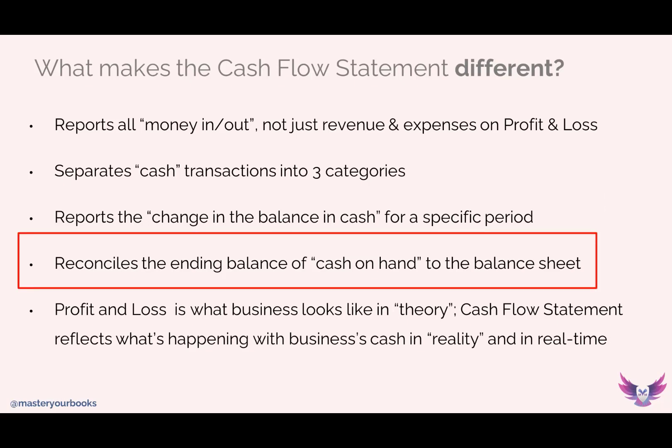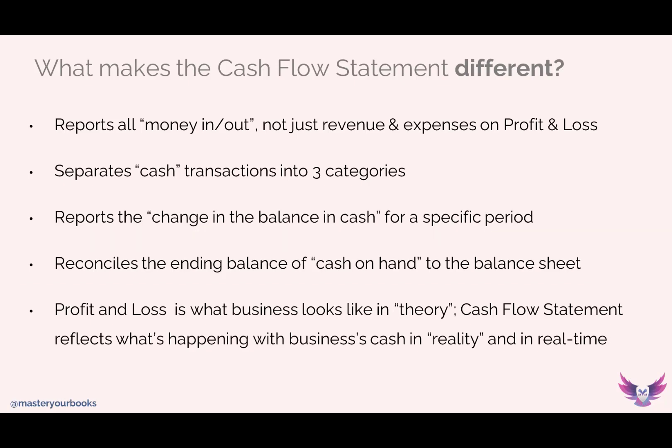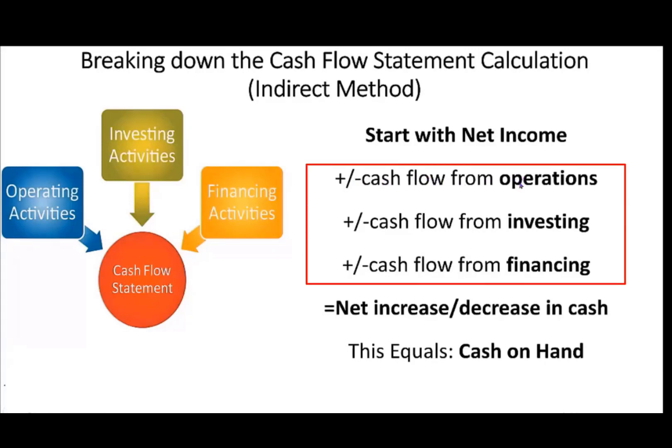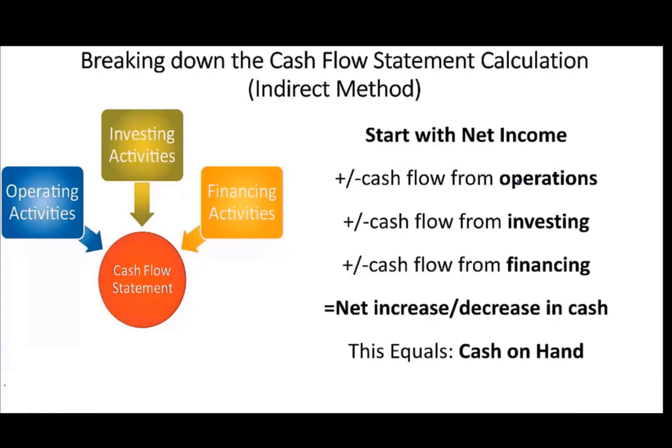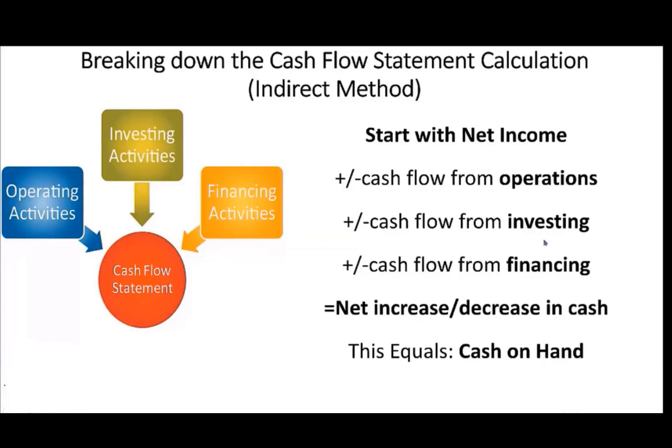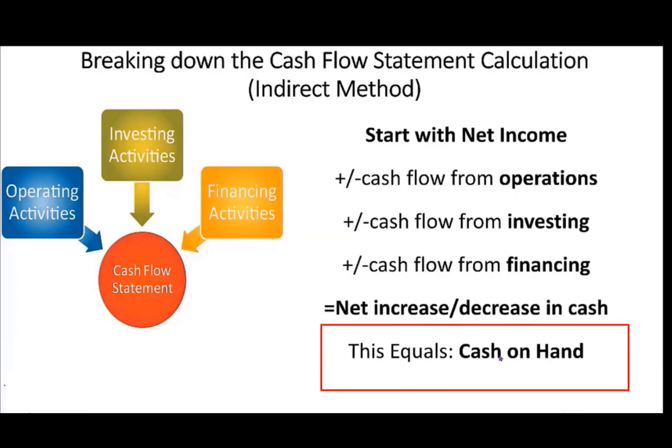The cash flow statement also separates transactions into three categories so it can reconcile all of these transactions. We are able to see what type of changes in cash have happened based on those categories, and lastly you're able to reconcile the cash back to the balance sheet. The cash flow statement — covering only the indirect method — basically starts with net income. You start with net income and then add or subtract the cash flow related to specific categories: operations, investing, and financing. When you add or subtract those cash flow changes from net income, what you ultimately get is your change in cash flow, and then taking net income plus or minus that change in cash flow truly gives you the cash on hand.